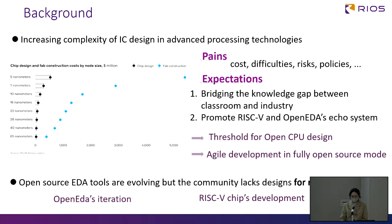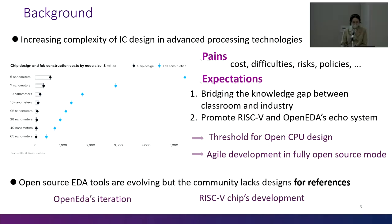Here is the outline of my presentation. I will go through the whole design flow of our processor, GreenRail. In recent years, we have witnessed the increased complexity of IC design in advanced processing technologies. The skyrocketing cost, difficulty, and risk of design have put silicon implementation out of the reach of system innovators. So lowering the threshold for CPU design and enabling agile development in fully open source mode are our goals. Besides, in order to facilitate OpenEDA iteration and RISC-V chip development, we aim to provide the community with a reference design.